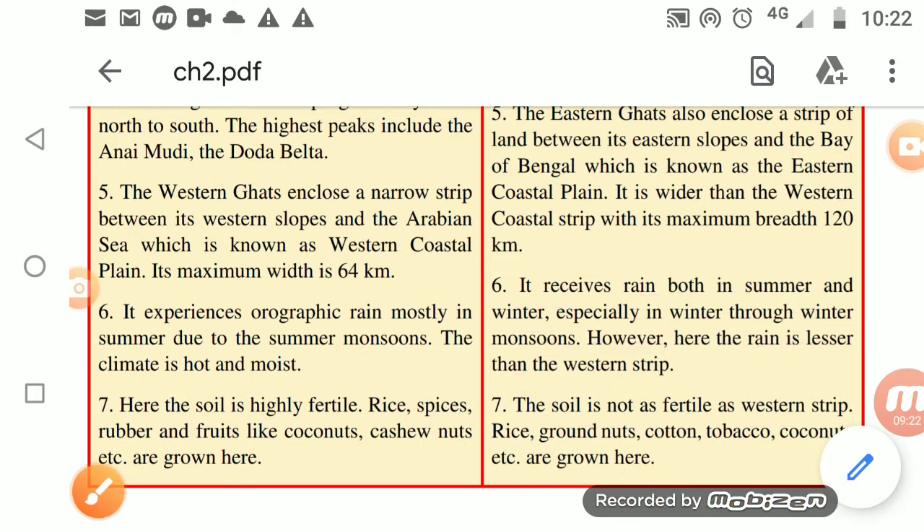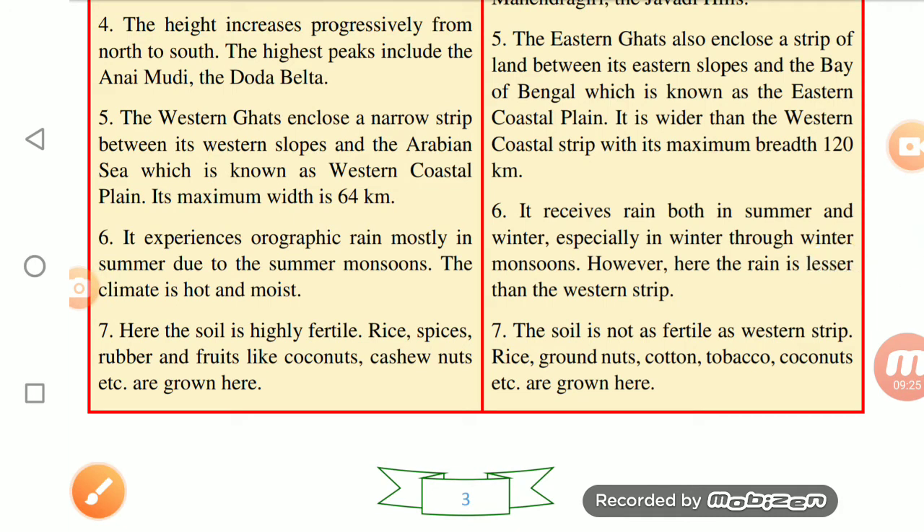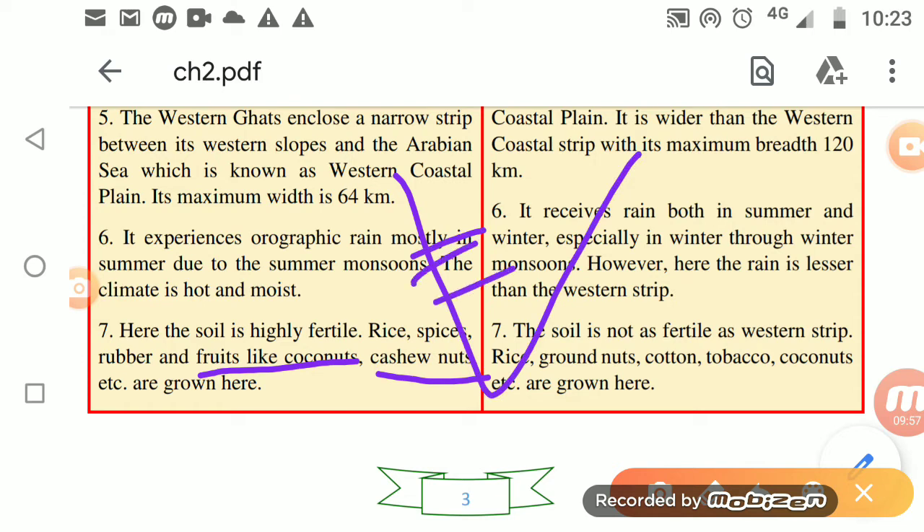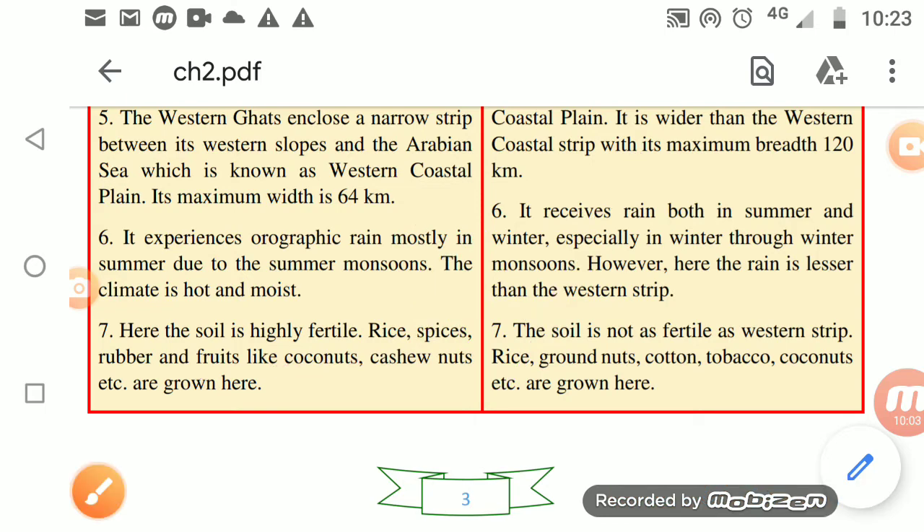Major crops grown in the Eastern Coastal Plain include rice, groundnuts, tobacco, and coconut. On the western side, you find more cashew nuts, which are not as commonly found on the eastern side.